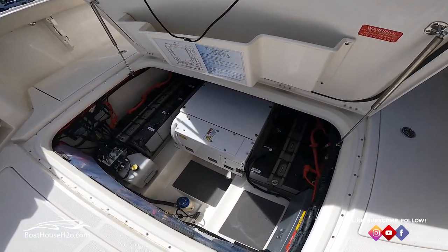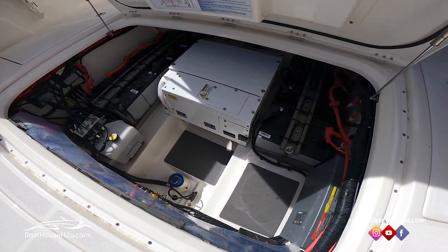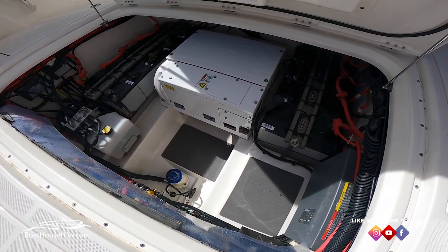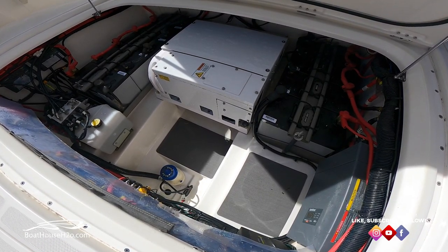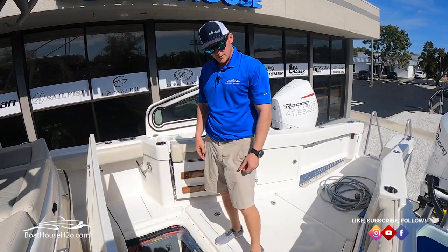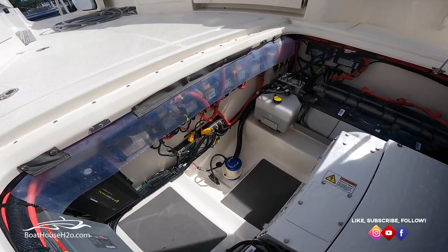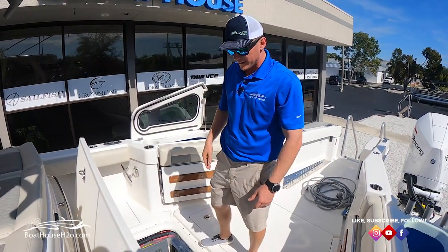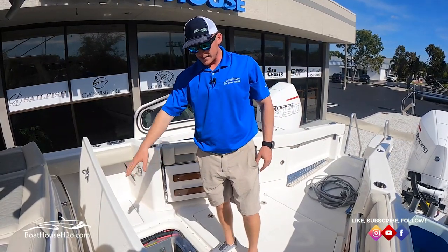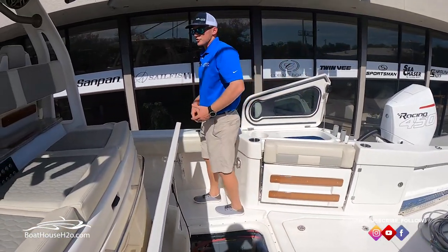Inside this hatch is where we've got our Sea Keeper 2 and all our batteries for the full system. Another upgrade for 2021 is they went to a new inverter system that powers up the systems a lot better — the AC runs longer on it, a bunch of benefits there. Your full battery management systems are on this back wall, and the power steering for the Mercury's or Yamaha's is all right inside there.